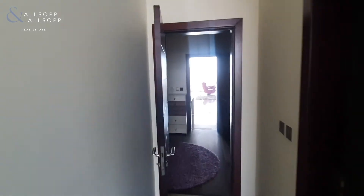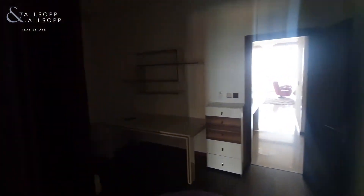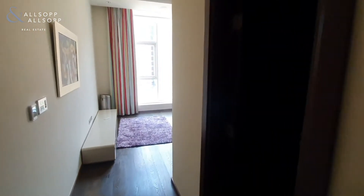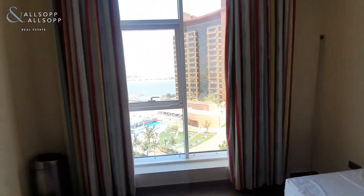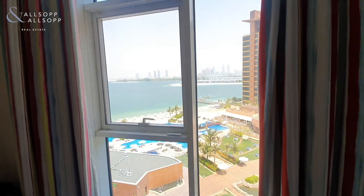It'll be coming to market at 250,000 dirhams and is vacant now. Again, en suite shower room. Third bedroom also has the community view.